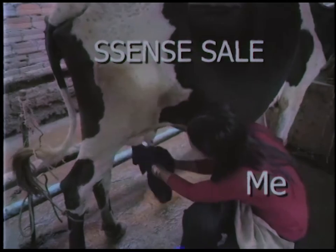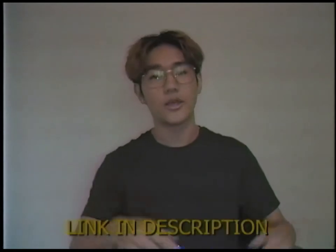Hey, what's up guys, hope you're doing all right. I got some more stuff from the Essence sale — it's almost over and I'm just milking it. I already did a video where I unboxed some pickups from Essence, so if you haven't seen that make sure to check it out — I'll link it in the description. Anyways, without further ado, let's get into it.